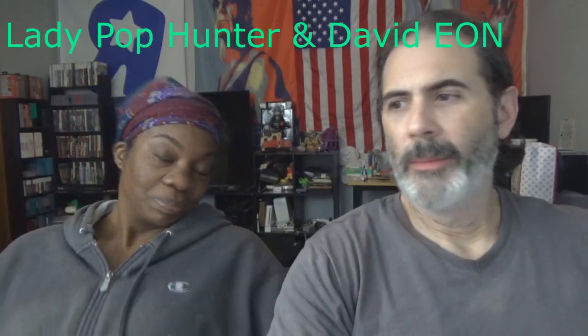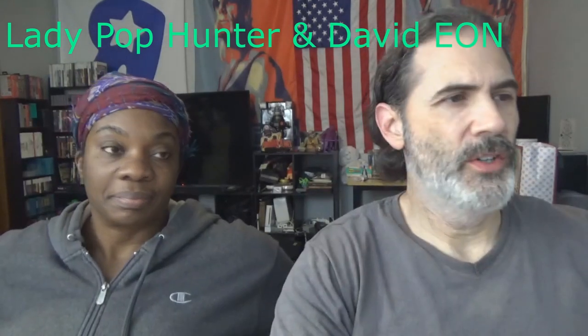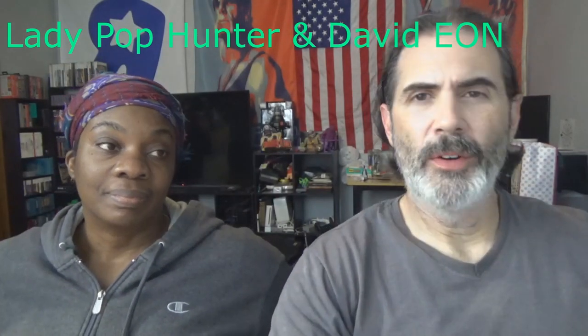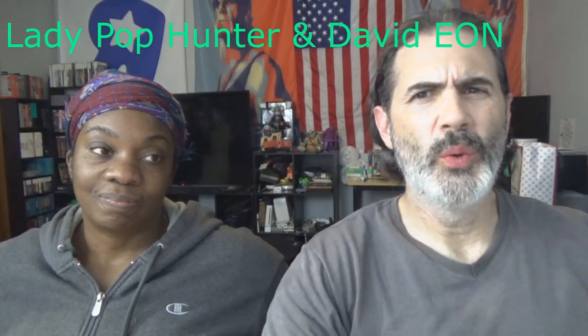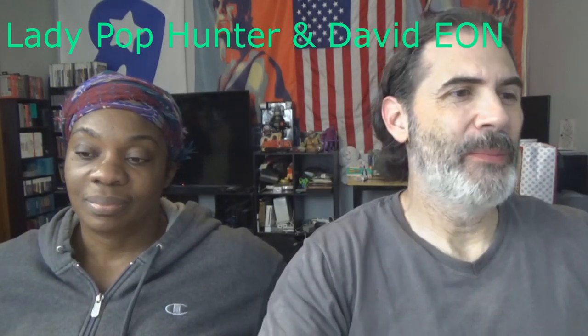Hey everybody, welcome back to Amy on A New Lovely Miss Lady Pop Hunter, taking another look at what is upcoming in the adult collector's market — action figures, statues, vinyl, and so on and so forth. It's a pretty dry week; there's not that much. Even Funko barely scratching the surface — I think they made like two announcements this week, and they're not that great either, in my personal opinion.